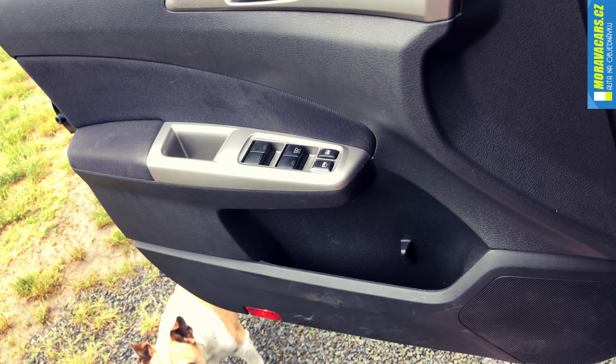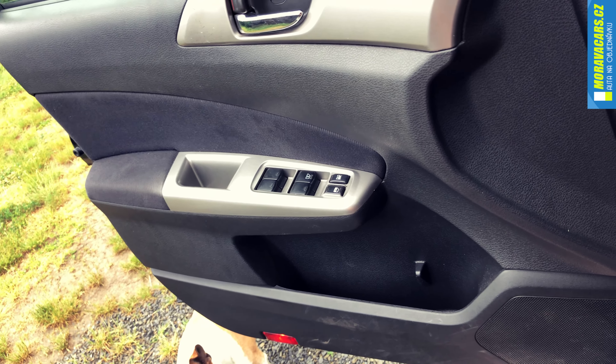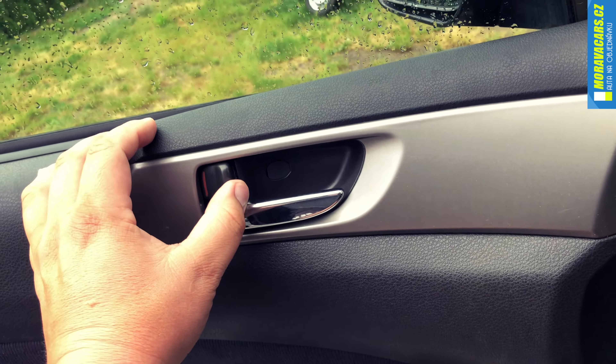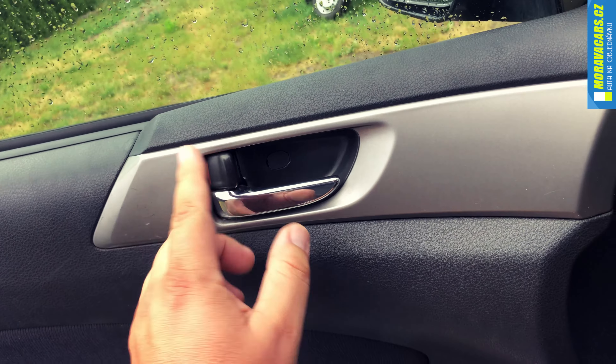Všechny čtyři okna elektrická, ovládání centrálního zamykání. Takový to typické – jak toyotácké, tak subarácké – takové trochu humpolácké zamykání, vůbec co se týče centrál a těch klik. No, je to prostě taková divočina.